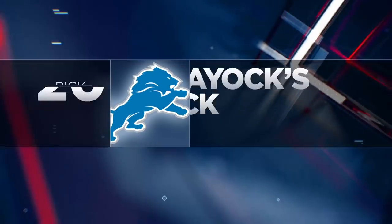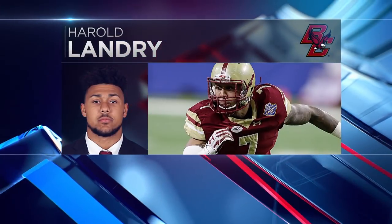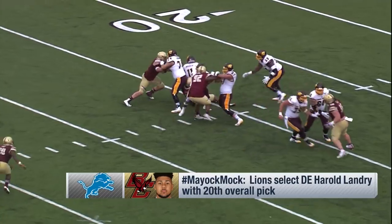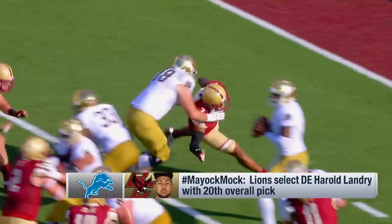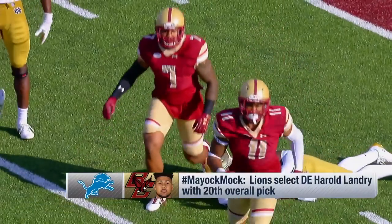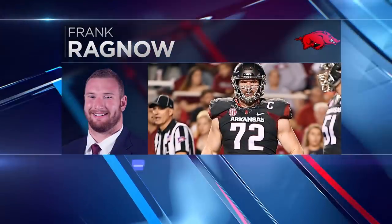Harold Landry from Boston College — the edge rusher is the best dip-and-flatten guy in the draft. He's the best dip guy — I dip, you dip, we dip. That is Harold Landry. He accelerates to the quarterback. The concern is whether or not he'll set a physical edge. Reminds me of Yannick Ngakoue. He can play, and he fits that team.